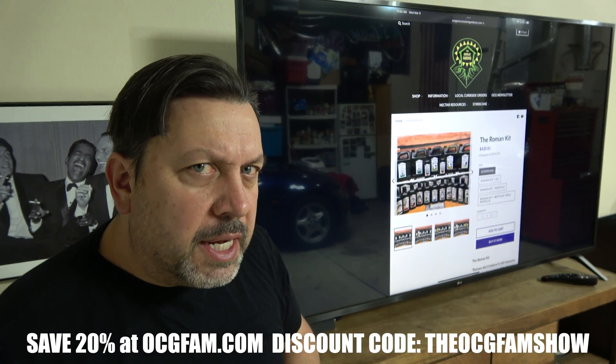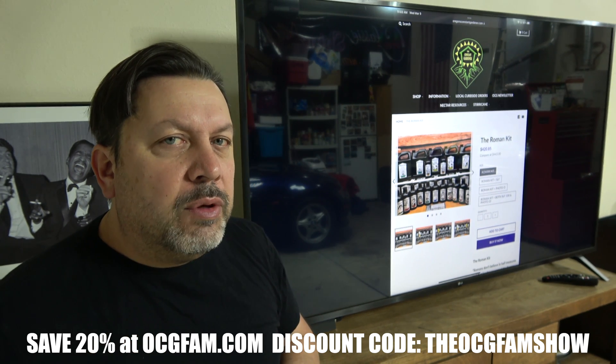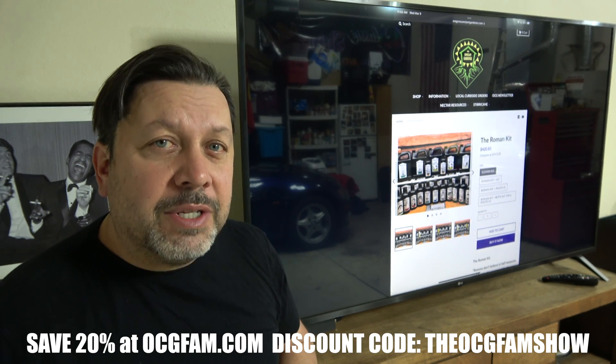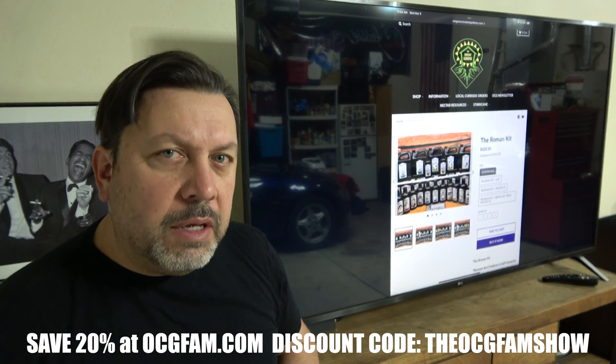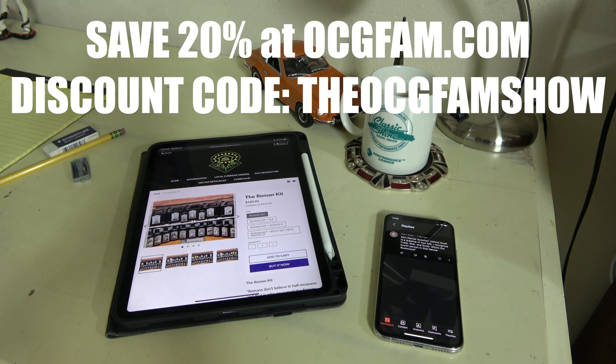Okay, what do you think of that? Informative? Entertaining? Helpful? Do you use foliar feeding as a diagnostic tool? Have you thought about doing it? Would you like to know more about that? Do you have comments or questions? Throw them in the comments. I love you, and I'll see you tomorrow. The OCG Fam Show — it happens every day. See you tomorrow.